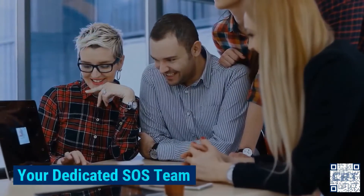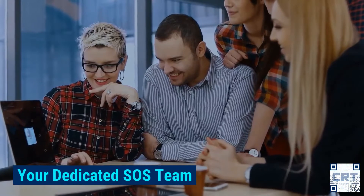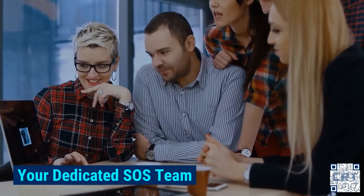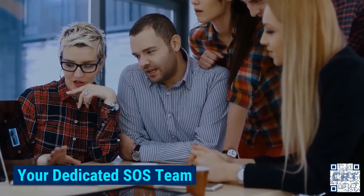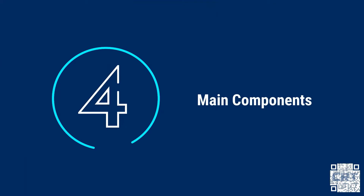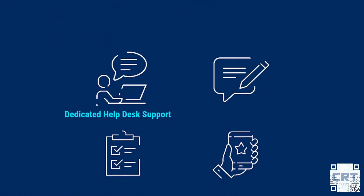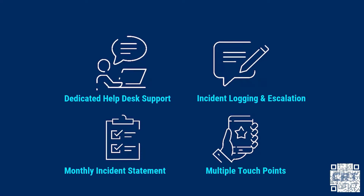In essence, it is your dedicated team for all things system related. Think of it as a disaster and rescue team — in a major calamity you don't always need them, but you'll be glad you have these specialists around in an emergency. Features of the SLA include four main components: dedicated help desk support, incidents logged into a help desk CRM and escalated for you, monthly help desk incident statements, and multiple convenient touch points.